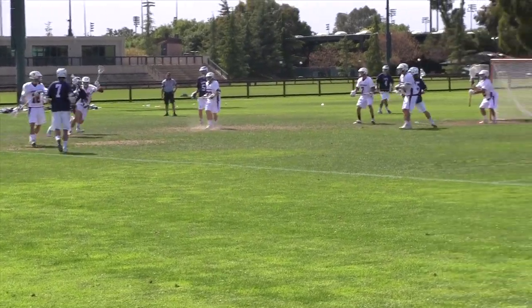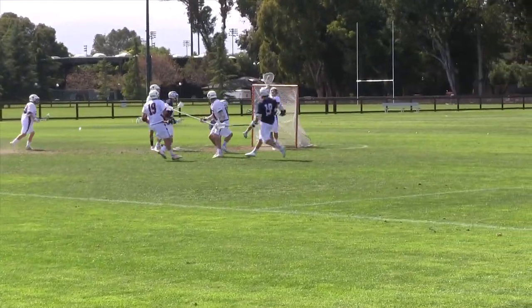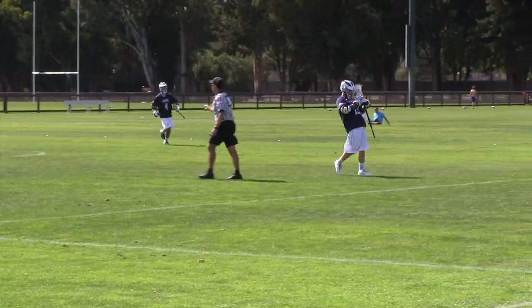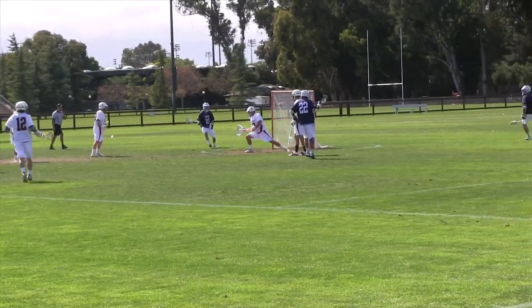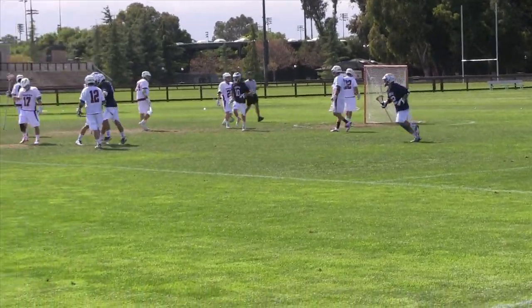Midfielder Heidrich scores on a sweep, and then on the next series, Sonoma's number 11 follows with a huge running rip to put them up 10-6 with 10 minutes remaining.